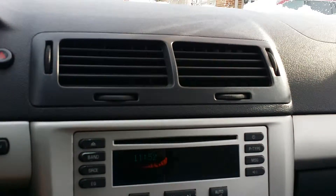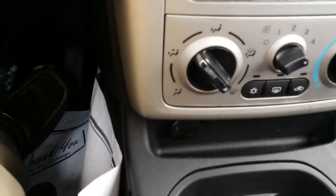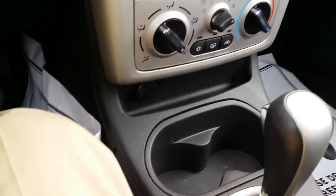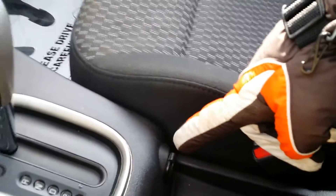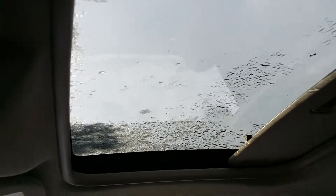Right there you got your CD player and your climate control. Auxiliary charging center right down there. You have your cup holders, another auxiliary charging port right there, emergency brake, a little area to store stuff in. There's the glove box right there. There's the roof — I'm not going to try to open it right now.